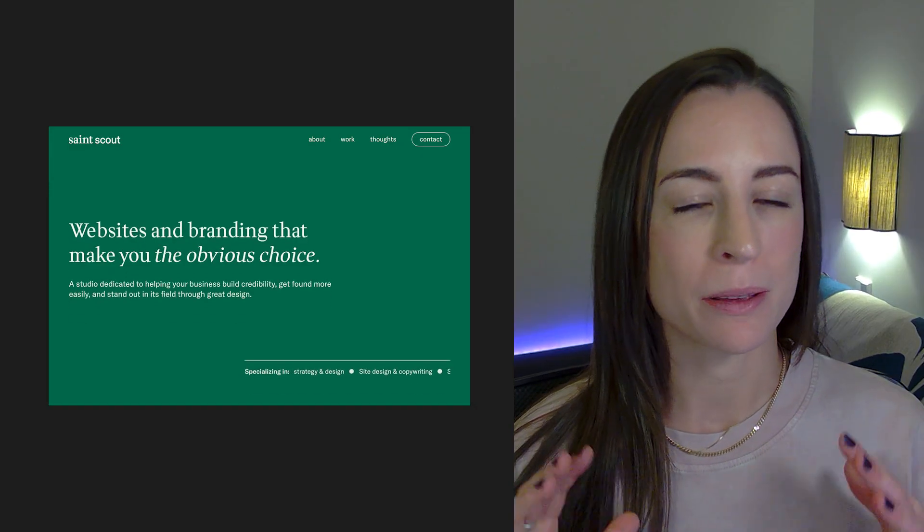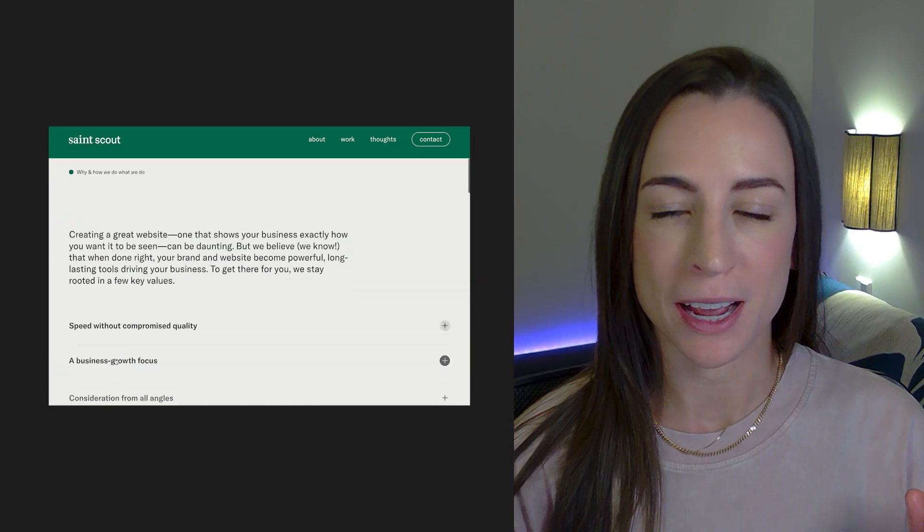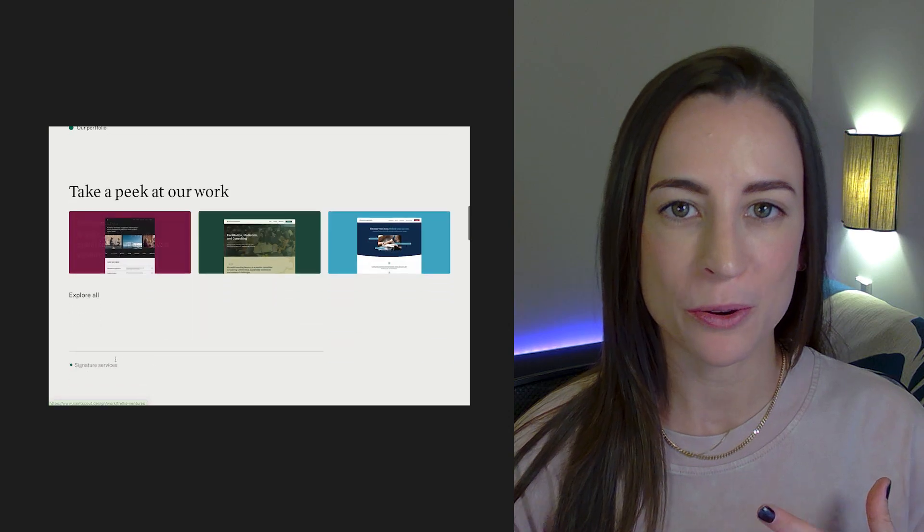Hello. A few months back, as I was preparing to leave the full-time product design world, I built a completely new website for my design business using Webflow. It was quite a process — it took about two months of work end to end. Today, I just want to share a little bit of insight into how I approached this, some things about what went well, as well as some mistakes I made that I would love for you to avoid.